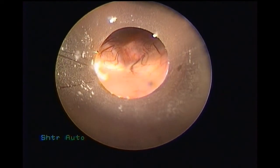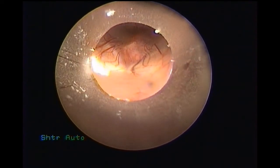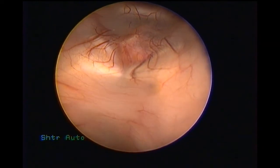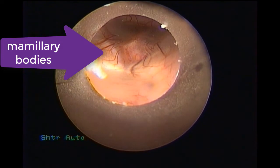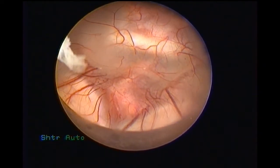We took the patient from a right frontal burr hole — a pre-coronal burr hole — and entered the ventricle at a depth of 4 to 5 cm. Here you can see the endoscopic sheath has been slowly and progressively placed across the foramen of Monro into the third ventricle.